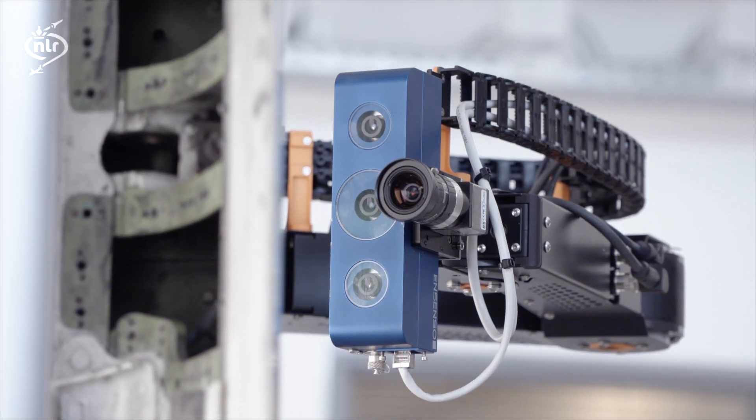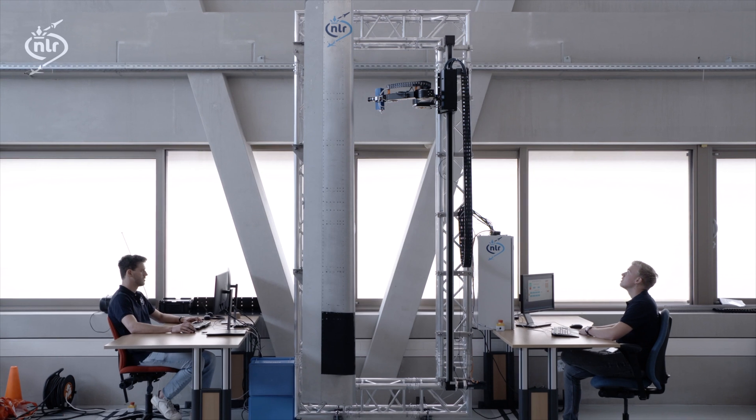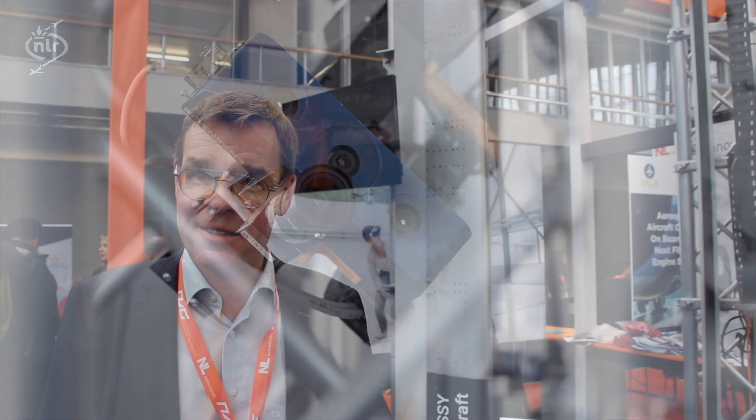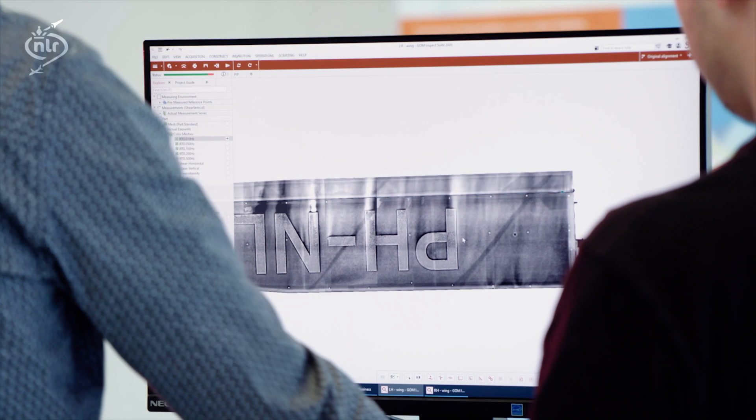The big effort that we are making is to see if we can automate this process to the level that there is no human involvement required — so that the robot can do it autonomously on its own. At the beginning of a shift, we send the robot out with a couple of repair cards, and at the end of the shift the robot comes back and gives us the results in a reportable format.